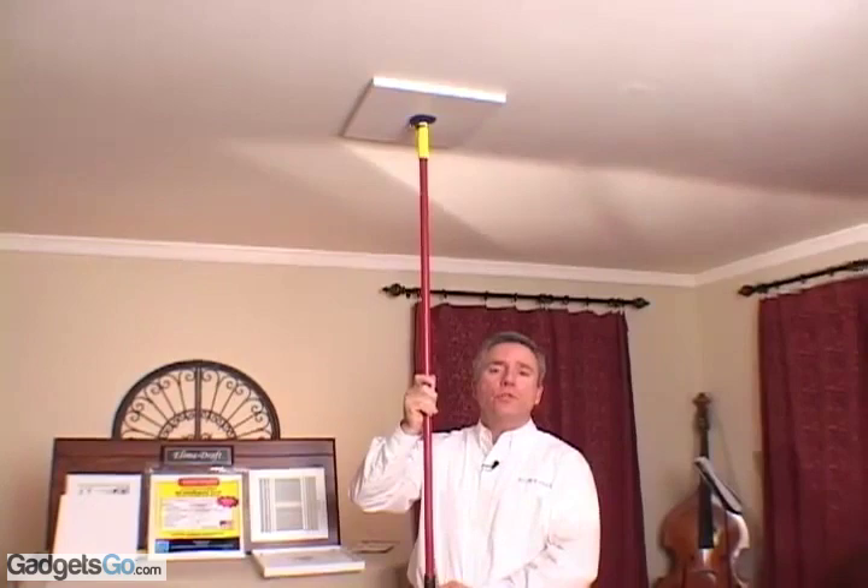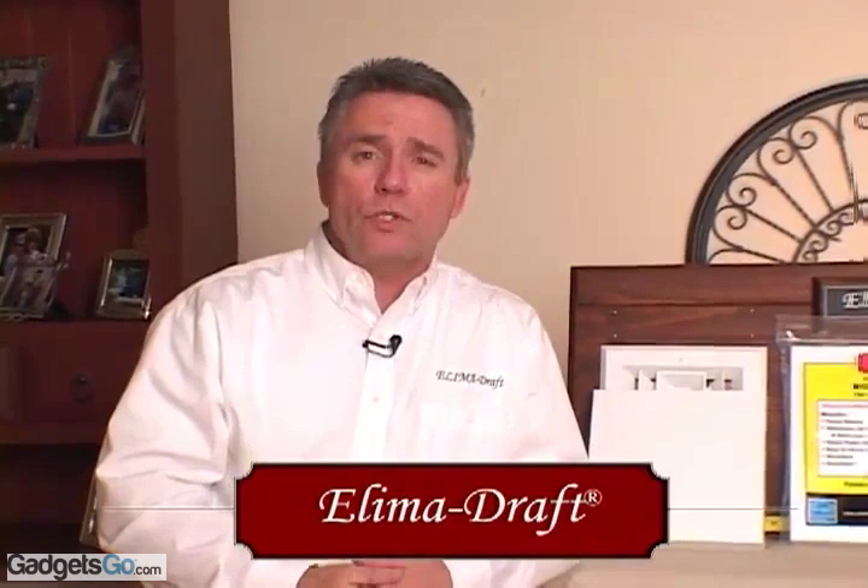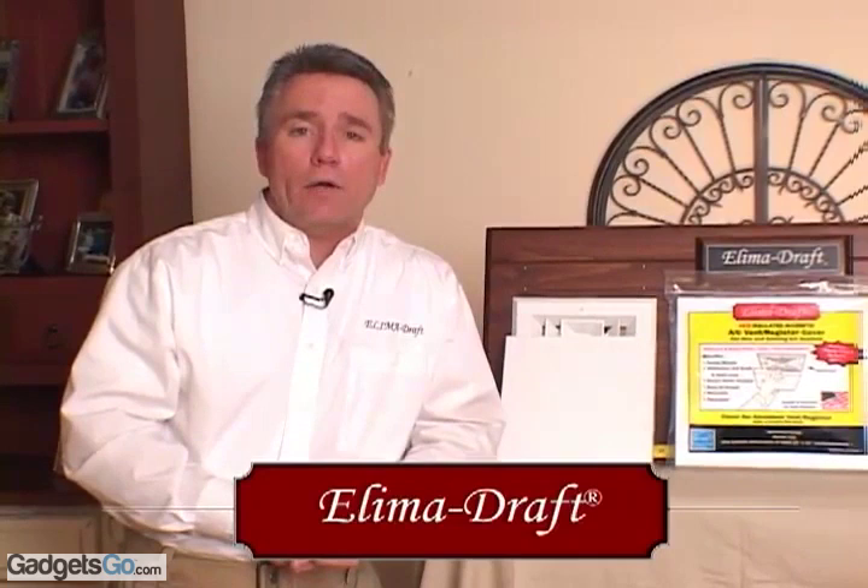I want to introduce you to a new radically designed air conditioning cover that can save you up to 10% annually on your home heating bill. The Elimidraft insulated magnetic register vent cover is a solution to an age-old problem: heat loss and cold drafts that come through your air conditioning registers when your air conditioning system is not in use for the winter time.